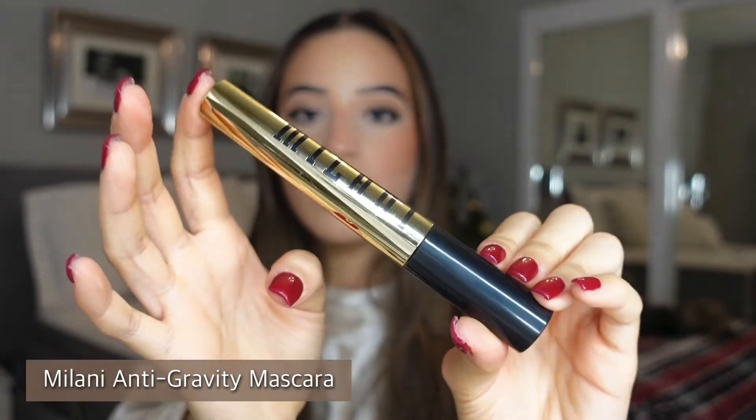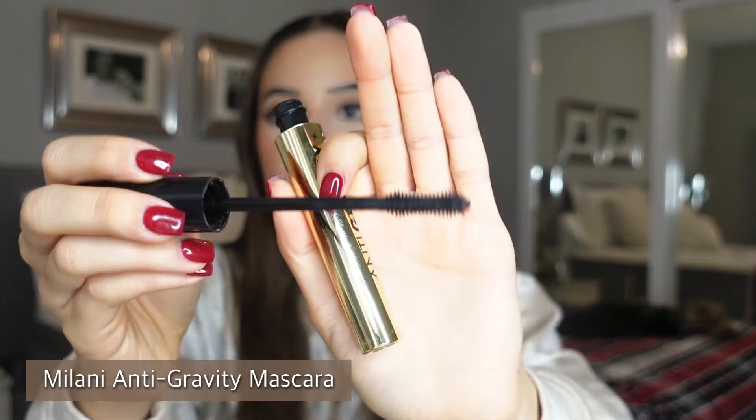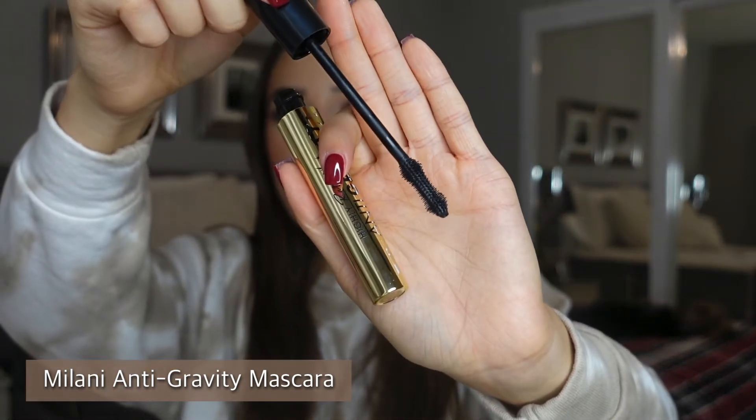I have the Milani Anti-Gravity Mascara. I tried it out and it's so nice, but if you're looking for a volume mascara, this is not for you — it's definitely a lengthening mascara. It makes your lashes super long and beautiful, but if you need volume, be aware this won't give you that.